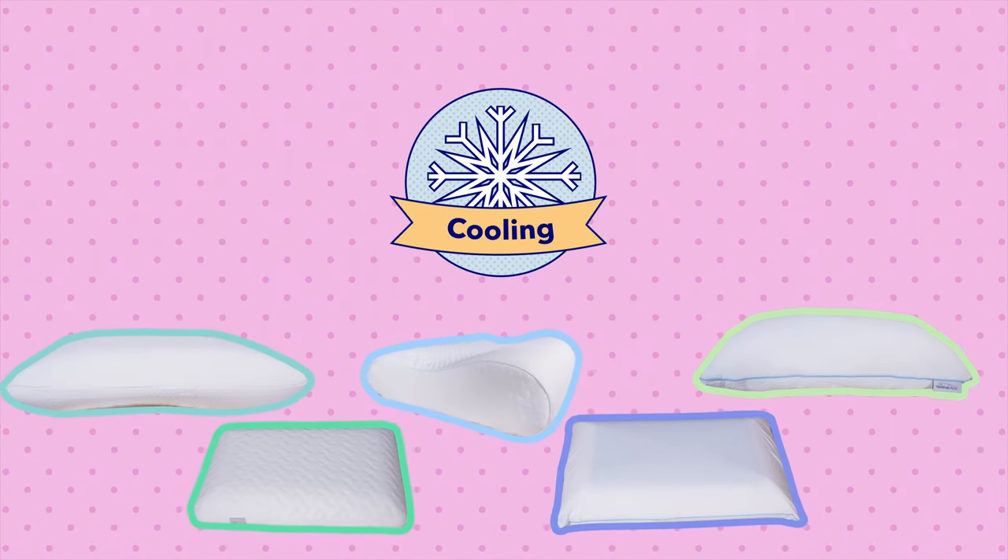Finally, let's talk about the best Tempur-Pedic pillow for budget shoppers. Currently priced at $69, the Tempur-Cloud Adjustable is the least expensive of these five pillows, so that is definitely my pick for the best budget option. I also think it's a good option for budget shoppers since it is adjustable and you can customize it to fit you exactly — so you can be a little more assured in your purchase with that pillow.